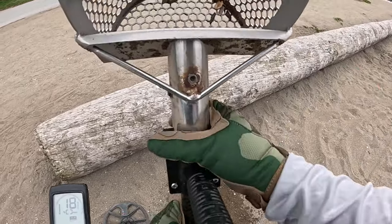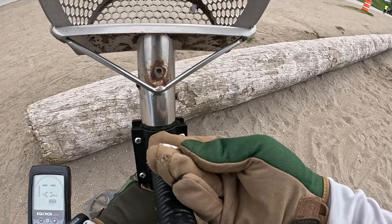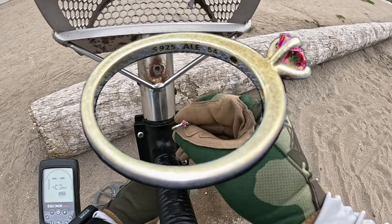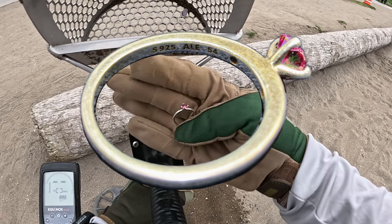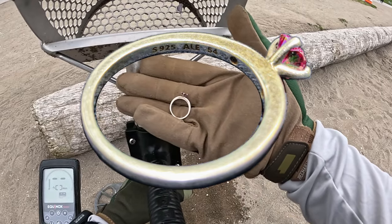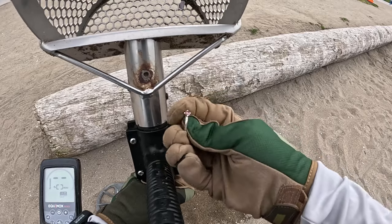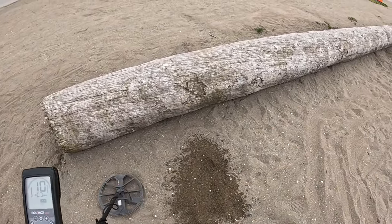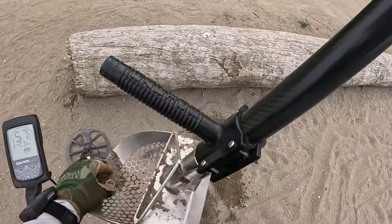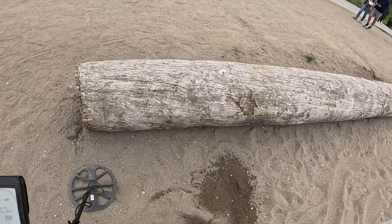Oh, sweet. Yes. This looks real. 925. Sweet. Silver ring. Yes! To think I was going to avoid this upper strip because it's so noisy. Looks like it's been in there for a little while. It's pretty scratched, but that's fantastic. A nice little stone in there too. I'm going to see what that rang up as. 82.